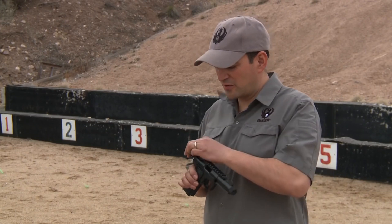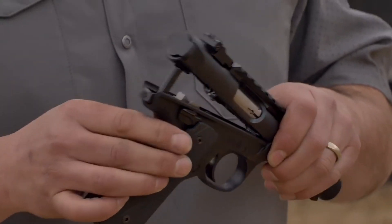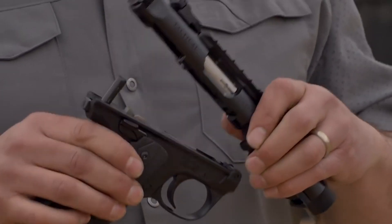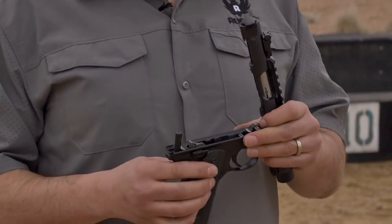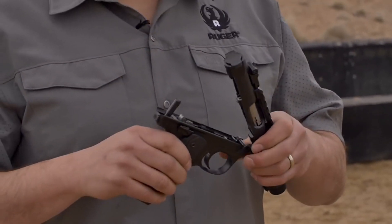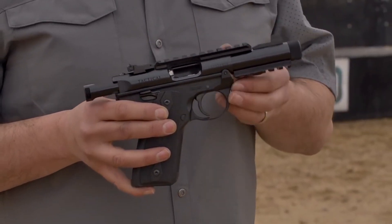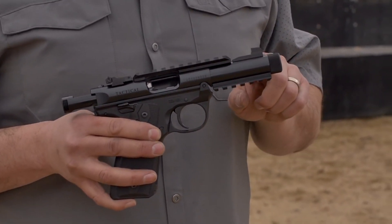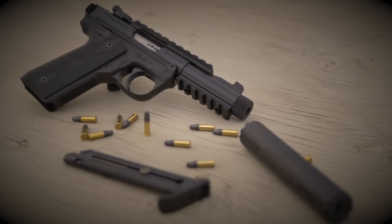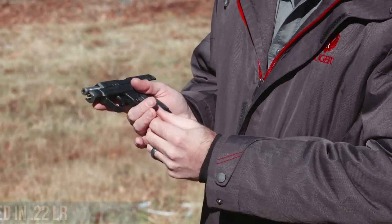The Mark IV 2245 Tactical boasts a crisp trigger pull and a simple takedown process for easy maintenance. Whether for training, target shooting, or recreational plinking, the Ruger Mark IV 2245 Tactical is a trusted choice. Experience the reliability and fun of shooting with the Ruger Mark IV 2245 Tactical and enjoy endless hours of rimfire enjoyment.